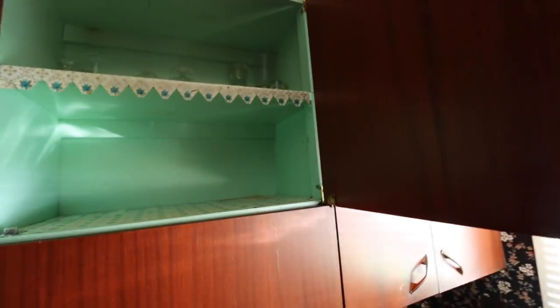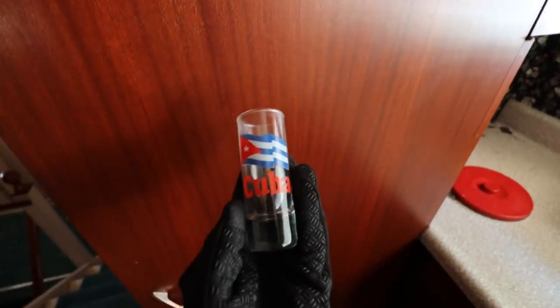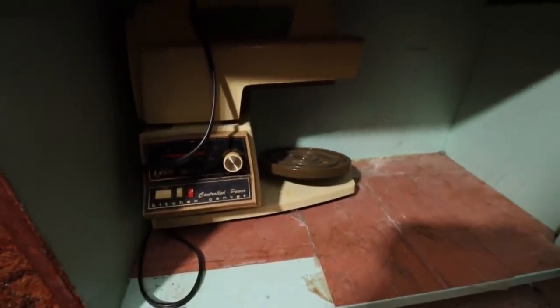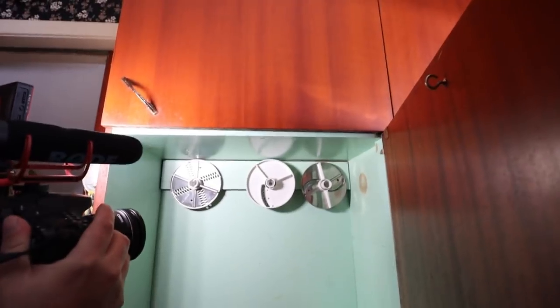Inside the cabinets there's stuff — you've got an old shot glass from Cuba. There's still stuff in the cupboards, at least in this one. Kitchen Controlled Power Kitchen Center — that's so old, and it has all the old blades. It's a nice one. There's some cups — an old Coca-Cola cup.